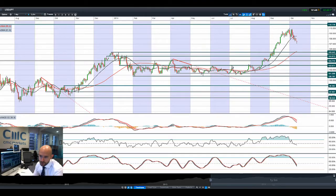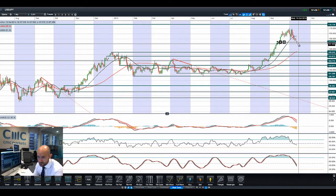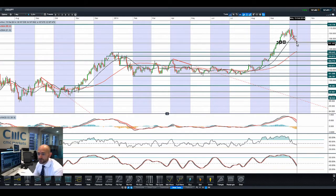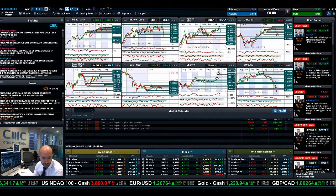Moving on to dollar-yen. Let me get my drawing tool out. We were looking at potential support around 107.36. We dipped below that slightly this morning but we're on the right side of it right now. However, we are below the 21-period SMA. If we do dip below that again, the next level is all the way down at 105.44, which would also be close to the 55-period SMA. So watch for a close below 107.36 for the next directional move.